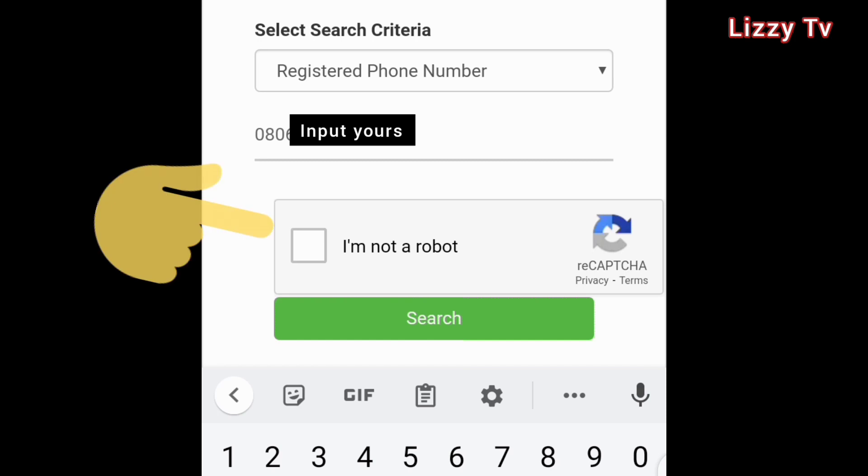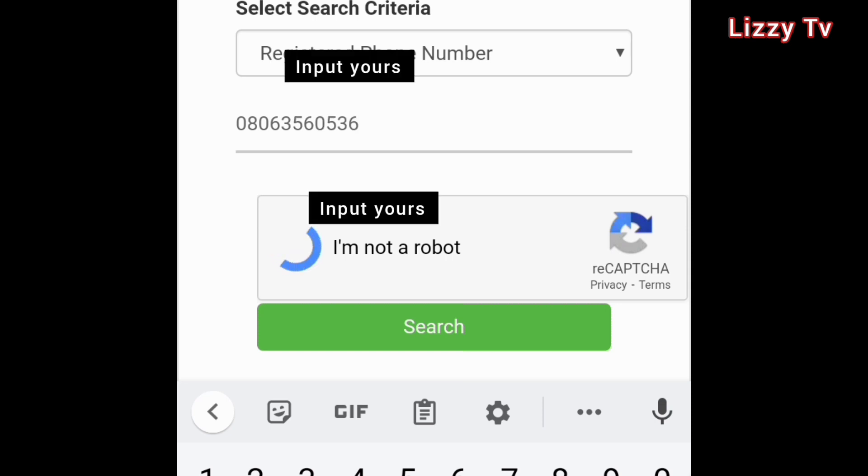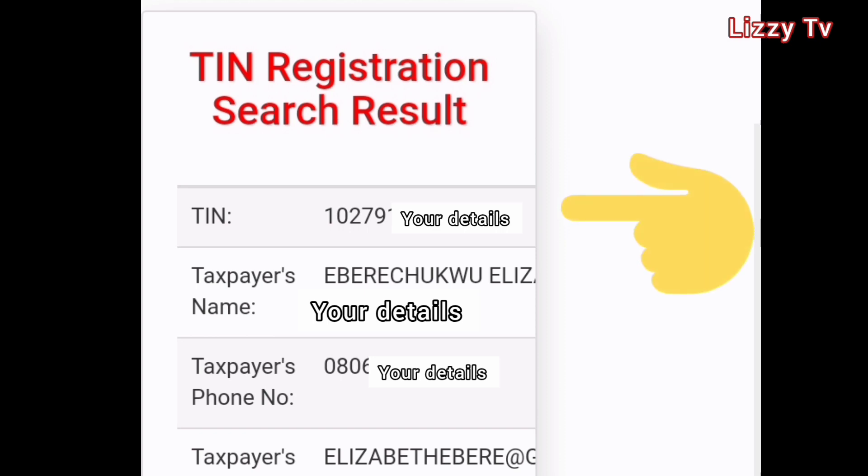Then click on 'I'm not a robot'. Most times it brings out a reCAPTCHA just to test that you're a human being. It might tell you to pick out images with or without a specific object — maybe traffic lights or images without cars and all that. Once you complete that and click search, here is your TIN right there on your smartphone.